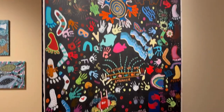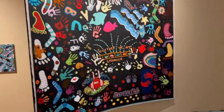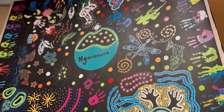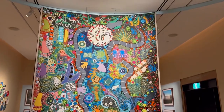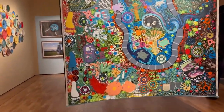Here comes the masterpiece of all arts. It's filled with colors, fun, and creativity. You can see it says 'respect,' and all these artworks reflect how aboriginal people used to live and their culture. It is so lovely.